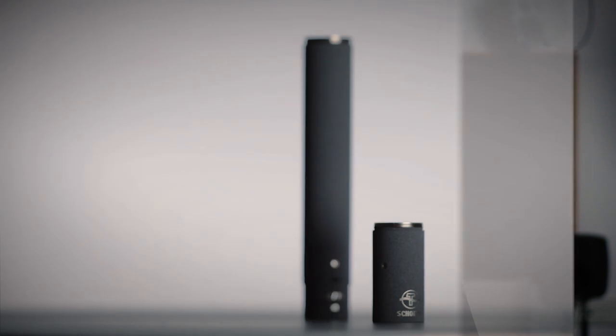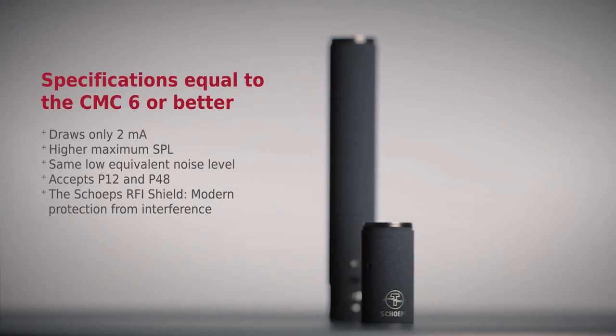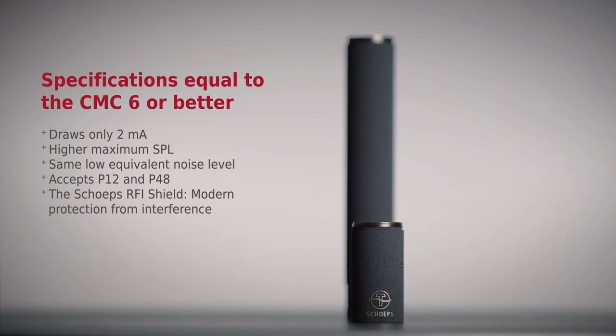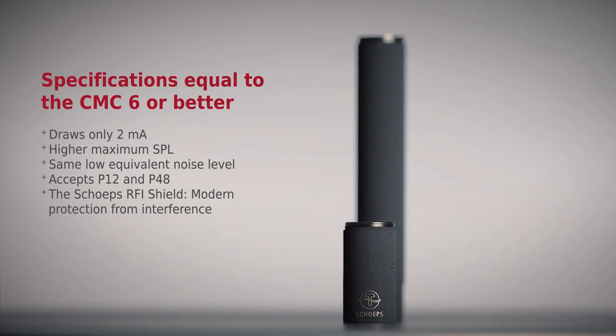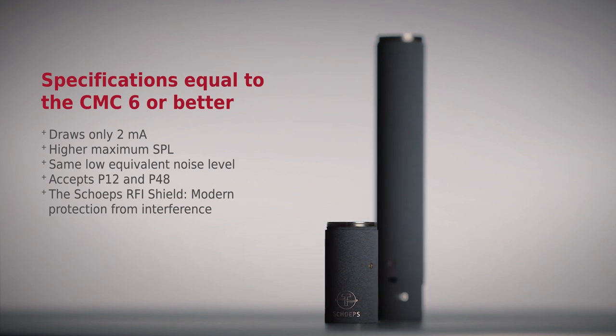The specifications of the CMC1 are equal to those of the CMC6 — even better in some respects. It consumes less power. It provides a higher maximum sound pressure level. And, just like the CMC6, it is equipped with modern filtering to protect against RF interference.